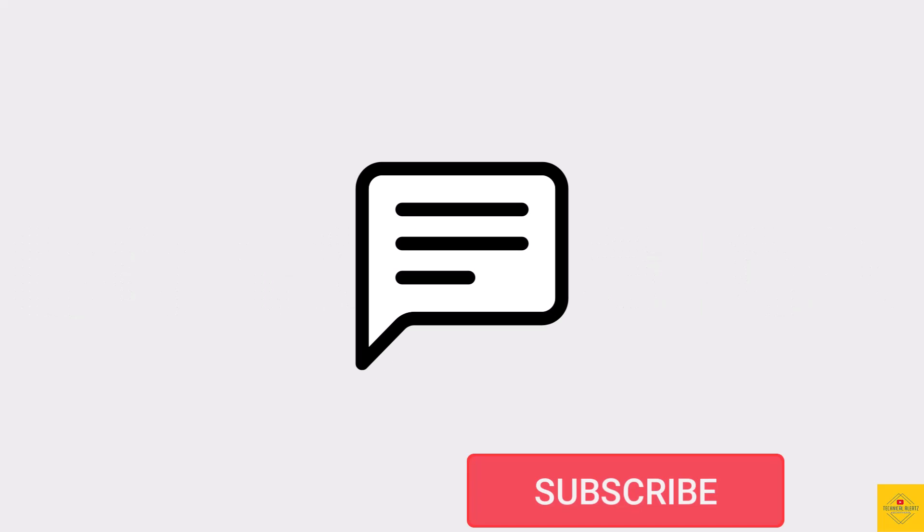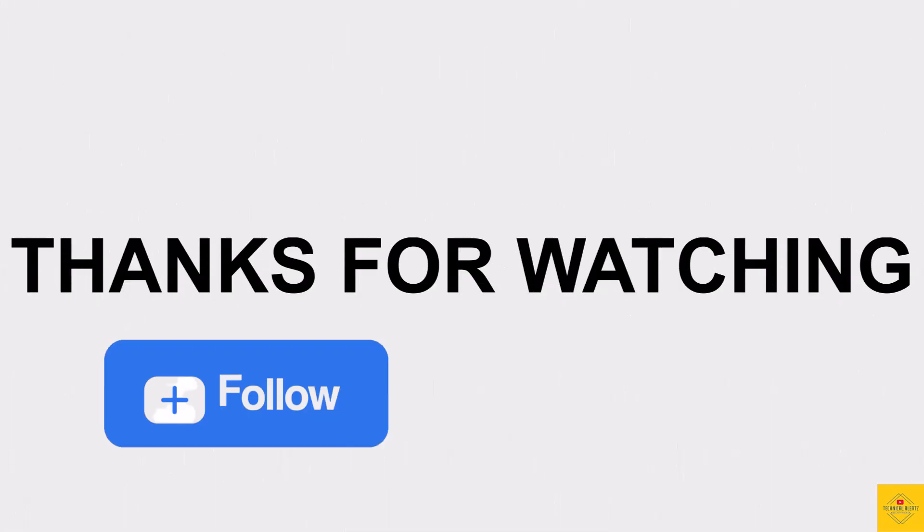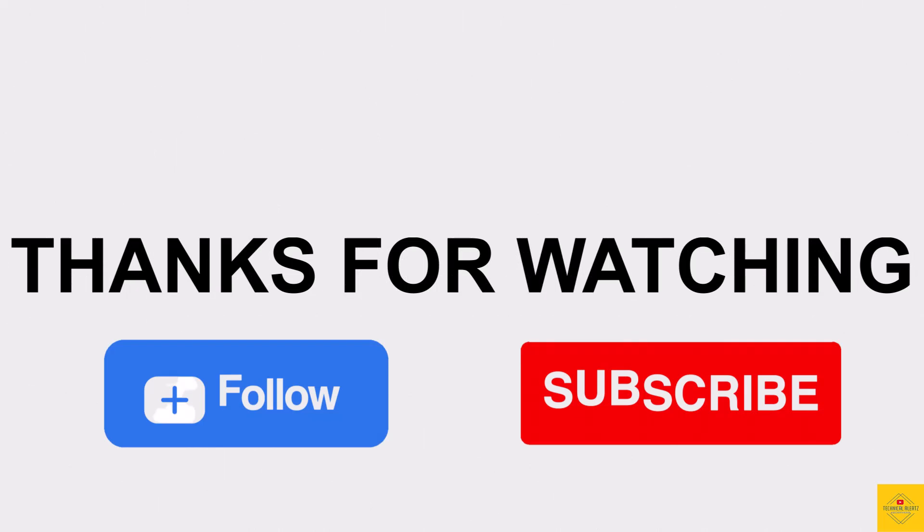So, what do you guys think of the Realme GT5 Pro? Let us know in the comments section below, and subscribe for more tech updates. Thanks for watching — we'll see you in the next video.